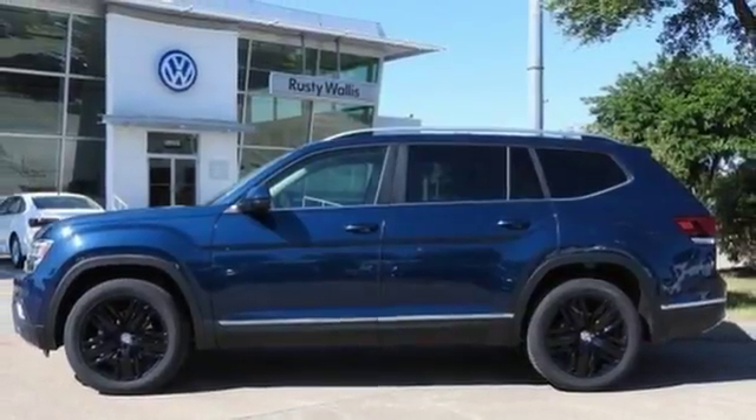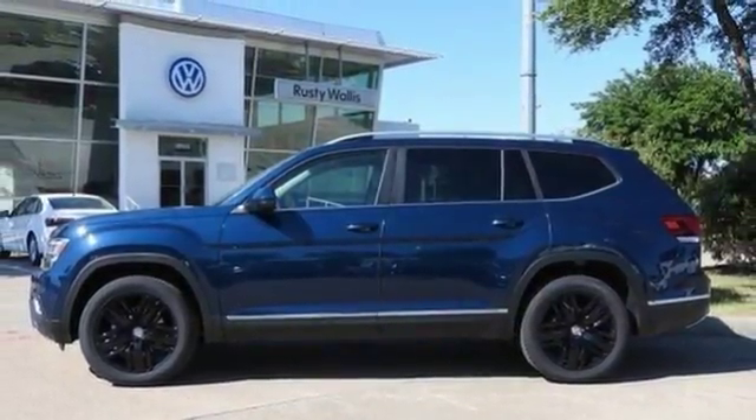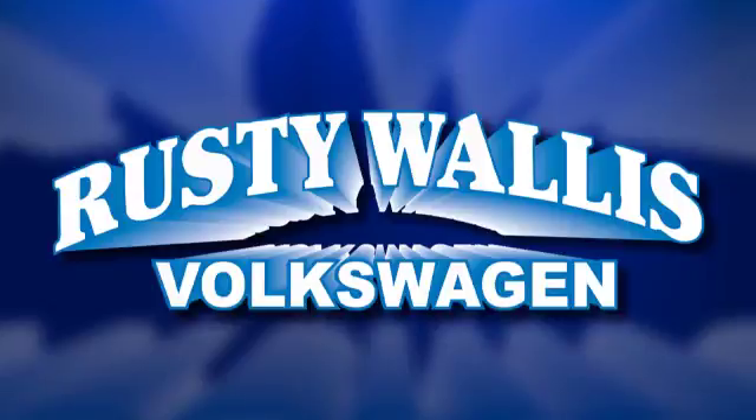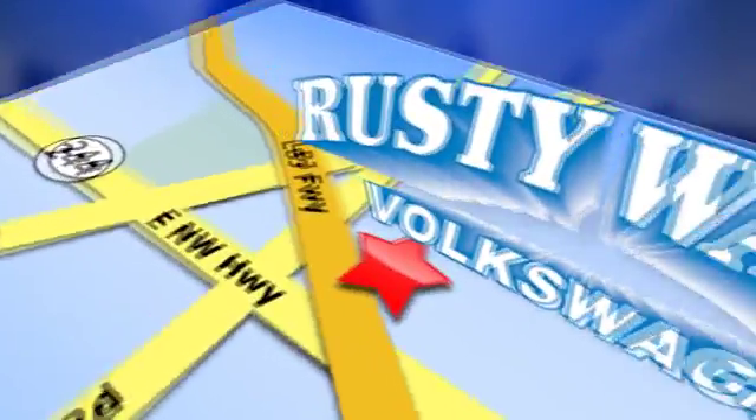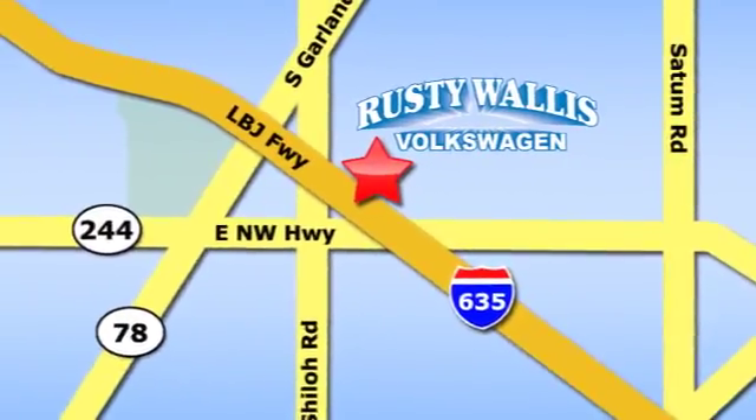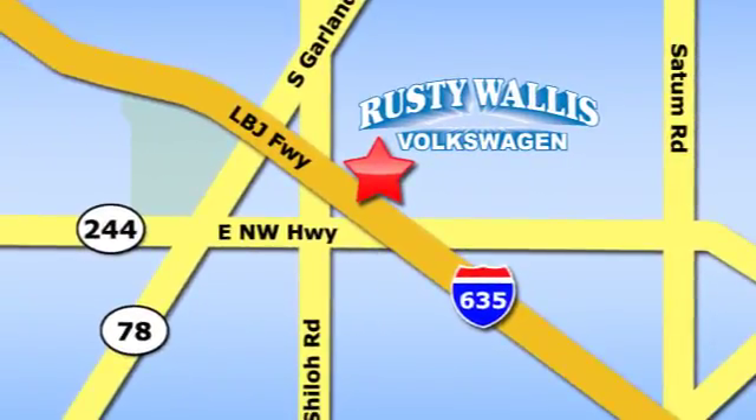And automatic transmission. Hurry in today and see it for yourself. Rusty Wallace Volkswagen is one of the premier Volkswagen dealerships in Texas. We're easy to find just off Northwest Highway at 12635 LBJ Freeway in Garland.